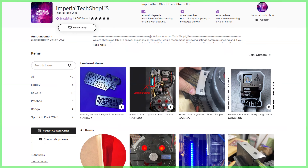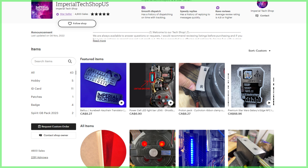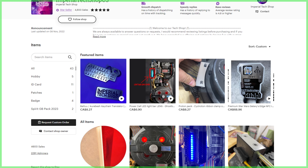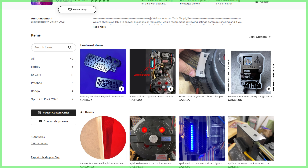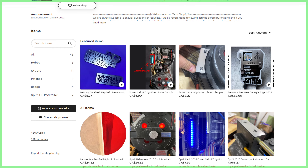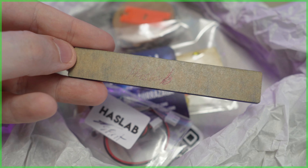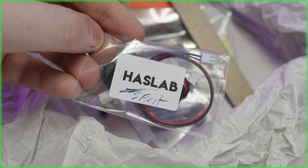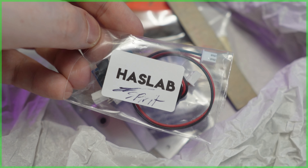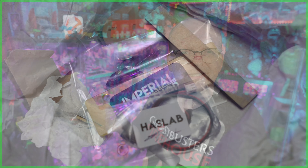Next up is a package from the Imperial Tech Shop — I know what this is. I don't really consider this fan mail, more like a sneak peek, because the team at Imperial Tech Shop makes upgrade items and kits for the HasLab Ghostbusters Plasma Series Spengler's Proton Pack and the Spirit Halloween Proton Pack. They sent me a whole box full of things — I think there's an electronic upgrade kit for the Power Cell, either for the Spirit or the HasLab pack. Think of this as a sneak peek, because we're going to be doing some proton pack upgrades here on the channel in the next couple of weeks, so be on the lookout.